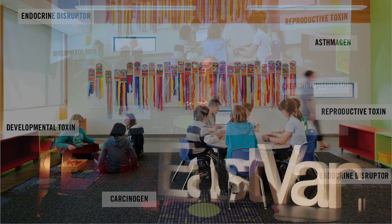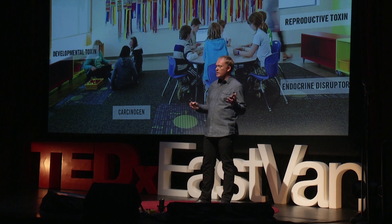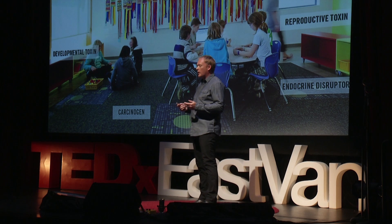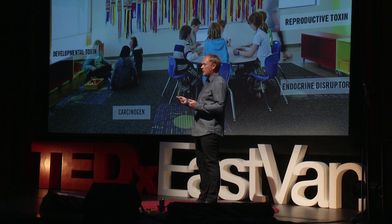They're developmental toxins. If you think about all the development we go through in our lives, these chemicals are affecting the normal process of our development. Most worryingly, they're actually affecting our ability to have children — they're reproductive toxins.